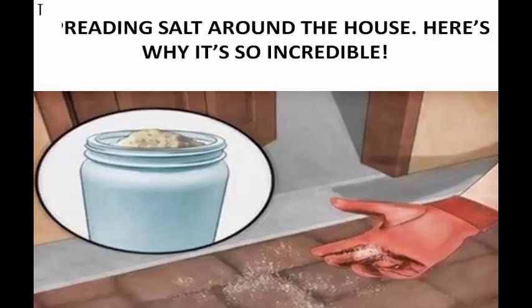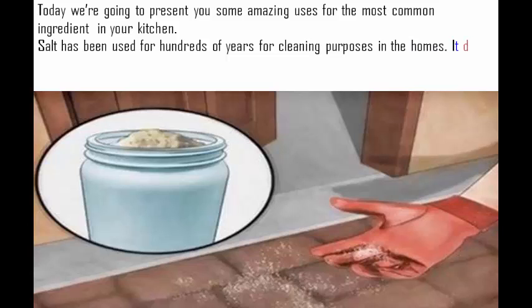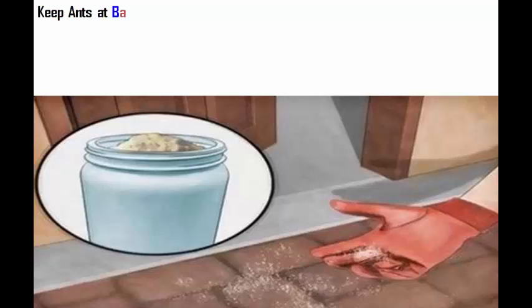Spreading salt around the house. Here's why it's so incredible. Today we're going to present you some amazing uses for the most common ingredient in your kitchen. Salt has been used for hundreds of years for cleaning purposes in the home. It does not include toxic properties, and that's one of the reasons why people have used salt to clean and disinfect many things in their homes.